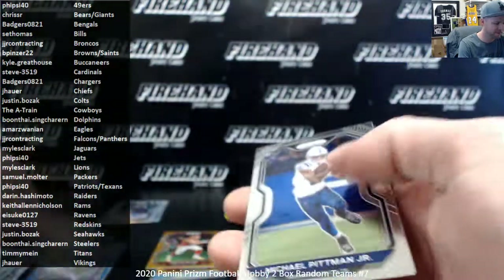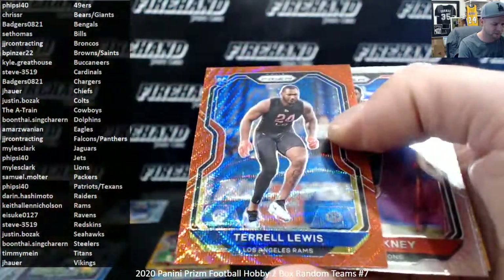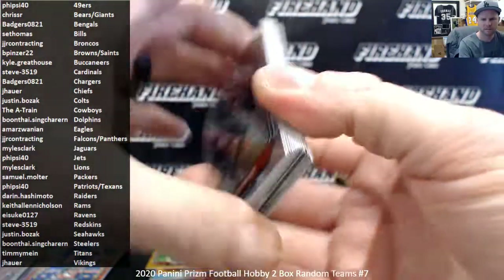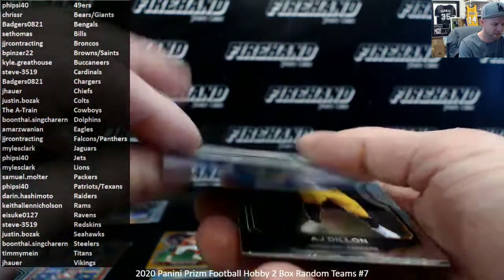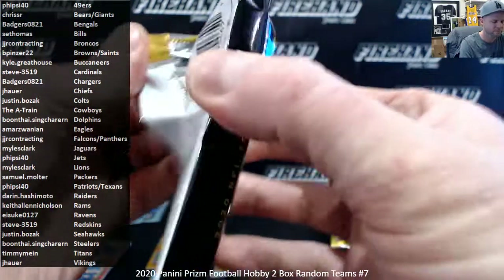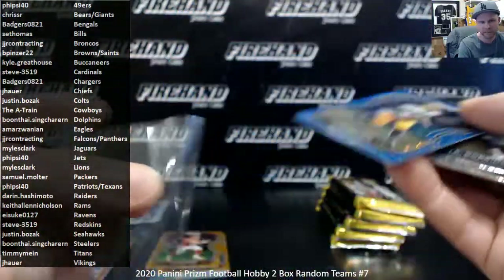5-side 40. Red Wave — Terrell Lewis, the Rams rookie. Keith Allen Nicholson. First autograph of the box is AJ Epinesa of the Bills. Seth Thomas. AJ Dillon rookie card. Blue Wave Jordan Love — even parallels of Jordan Love. Packers and Samuel Molter, congrats.